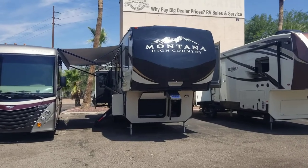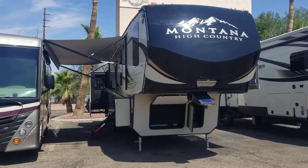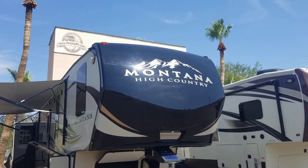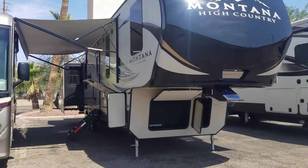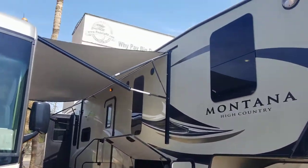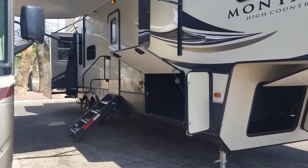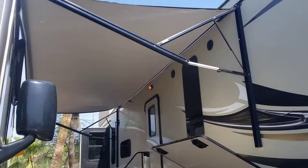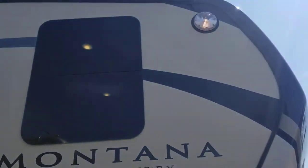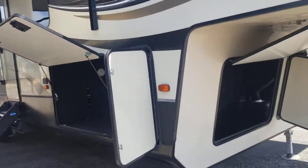We've got another beautiful fifth wheel for you today — we're looking at a 2017 Keystone Montana High Country, 378 model, double axle, quad slide. It is beautiful. We just took it in on trade here at Padata RV Center in Tucson. My name is Taylor Quayle, and I'm about to give you a good look at the exterior and interior. Right out of the gate, we're gonna start up front.